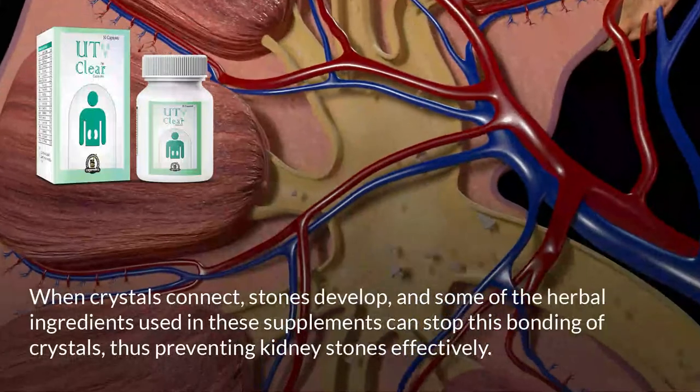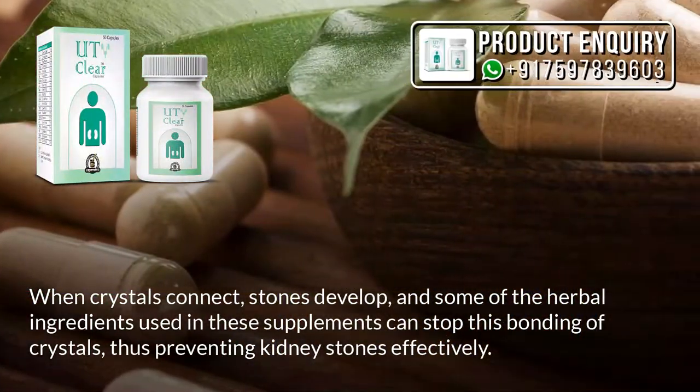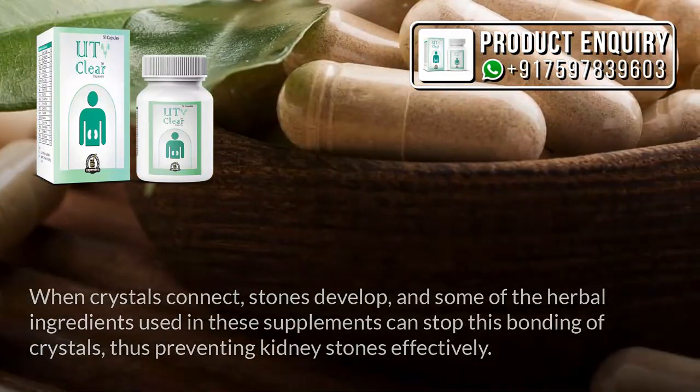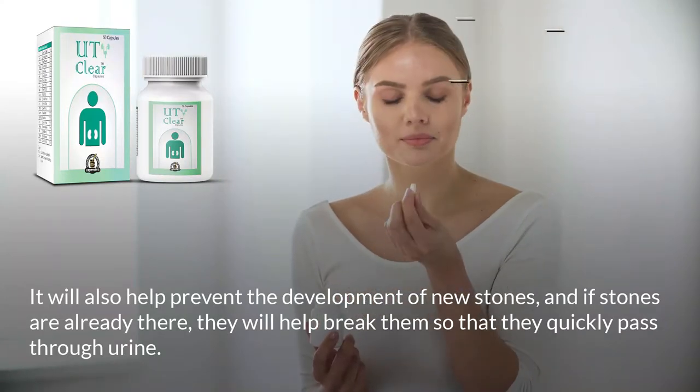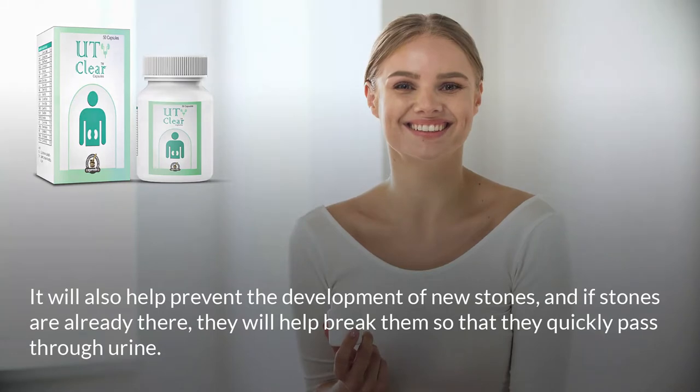When crystals connect, stones develop. Some of the herbal ingredients used in these supplements can stop this bonding of crystals, thus preventing kidney stones effectively. They will also help prevent the development of new stones, and if stones are already present, they will help break them so that they quickly pass through urine.